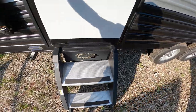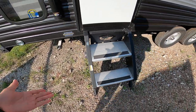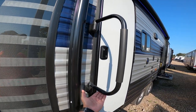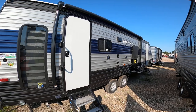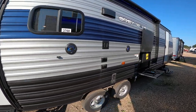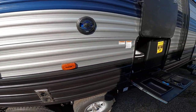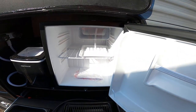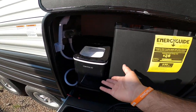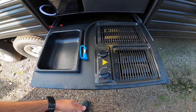Outside, we have upgraded steps that are very secure and can be set to different ground heights — easy for people of all ages to get in and out. There's an extra-large door handle, a huge electric awning with blue LED lights, marine-grade speakers for outdoor entertainment, and a place to mount a television. The outdoor kitchen features a 1.6 cubic foot refrigerator, an ice maker, a hot-and-cold shower, a removable sink, and a two-burner propane cooktop.